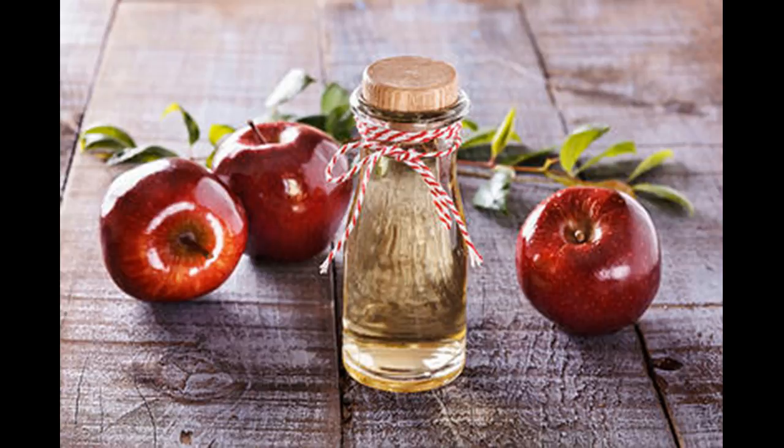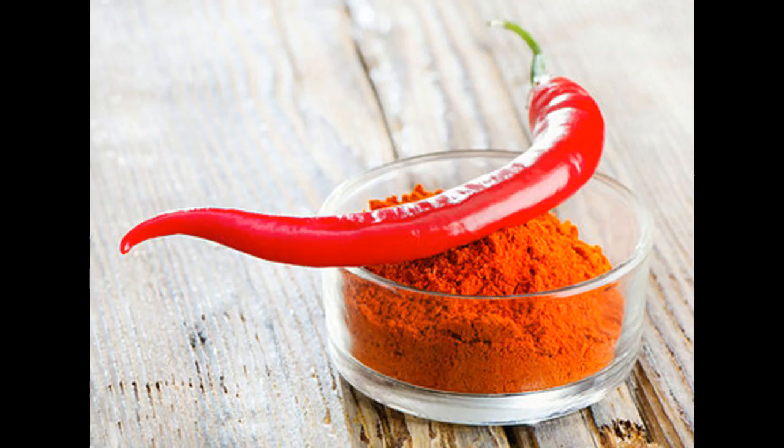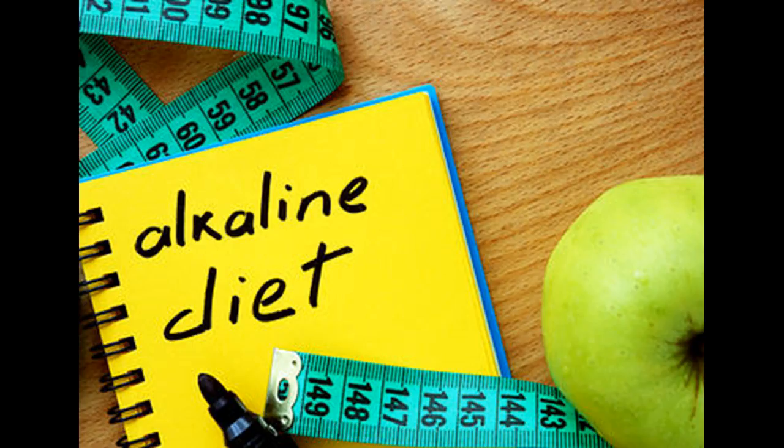Cayenne Pepper: Cayenne pepper is rich in capsaicin, a compound that has natural pain-relieving properties. It can ease heel pain as well as muscle strain, joint pain, and lumbar pain. Mix 1 tablespoon of cayenne pepper in ¼ cup of warm olive oil. Apply it on the painful area and allow it to sit for 15 minutes. Rinse it off with warm water. Repeat 2 or 3 times daily until the pain is gone. Alternatively, you can use an over-the-counter pain-relieving cream containing capsaicin. Use the cream as directed.